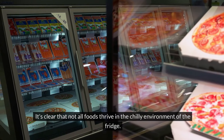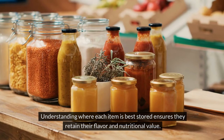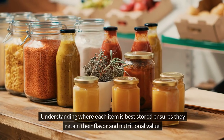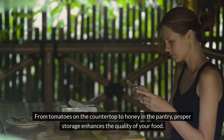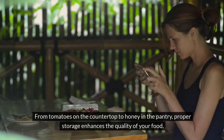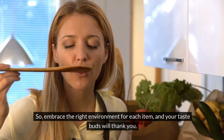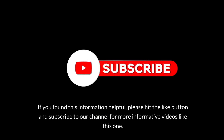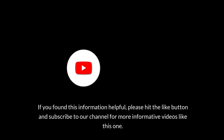It's clear that not all foods thrive in the chilly environment of the fridge. Understanding where each item is best stored ensures they retain their flavor and nutritional value. From tomatoes on the countertop to honey in the pantry, proper storage enhances the quality of your food. So embrace the right environment for each item, and your taste buds will thank you. If you found this information helpful, please hit the like button and subscribe to our channel for more informative videos like this one. Thanks for watching — your wellness is our mission.